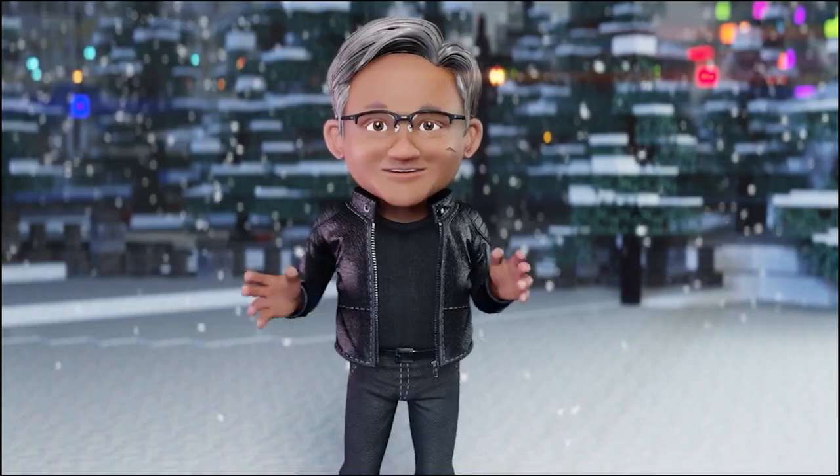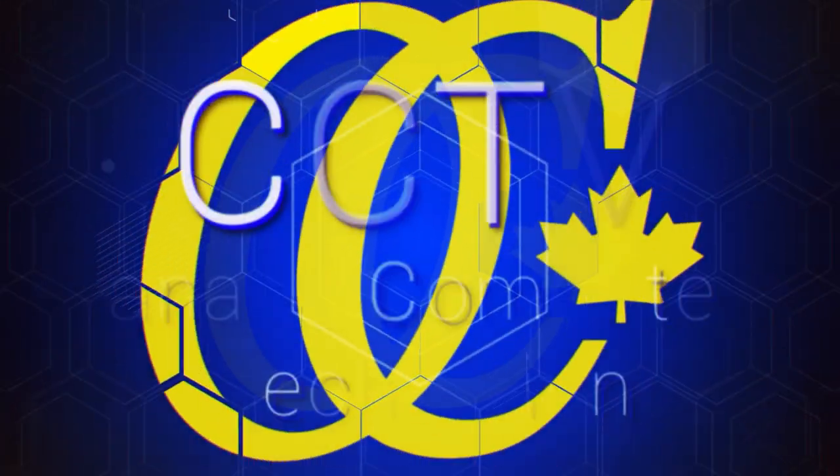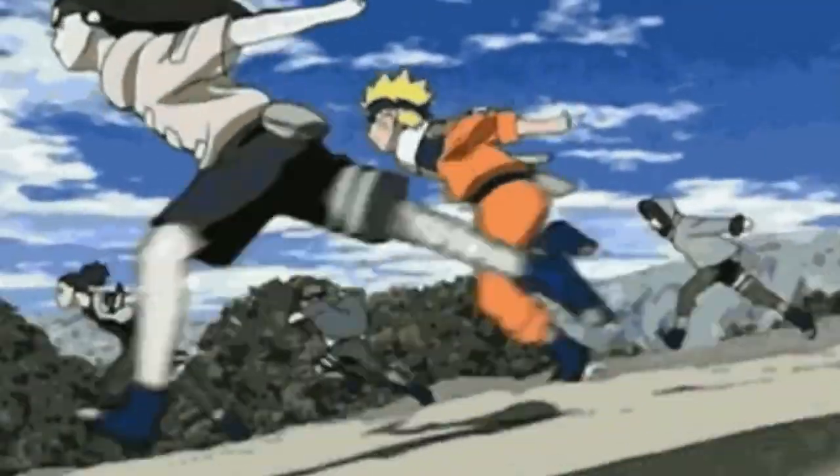Environmentally friendly tech? NVIDIA, please give me some good news! What's up y'all and welcome back to CCTV, Canada Computers Tech Vision. The tech world moves fast — that's why we're here to catch you up on anything you missed. Let's go!